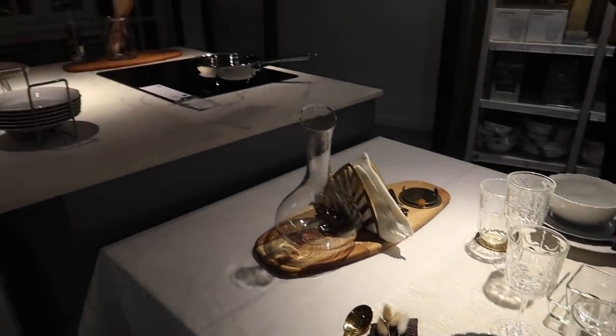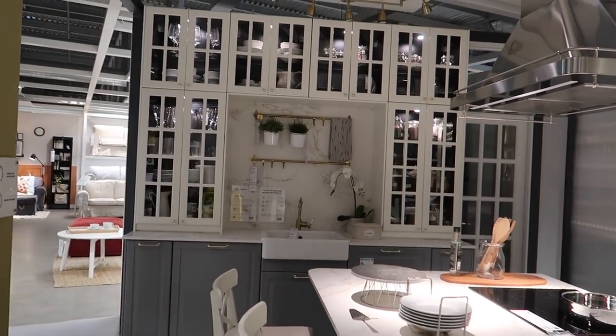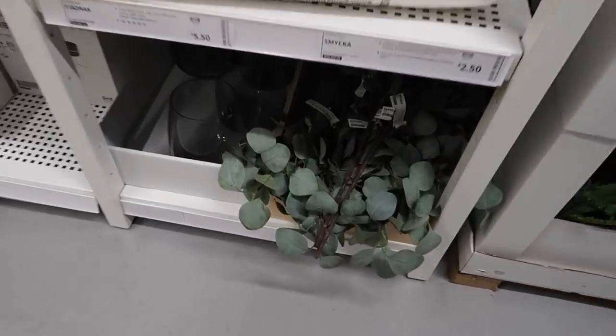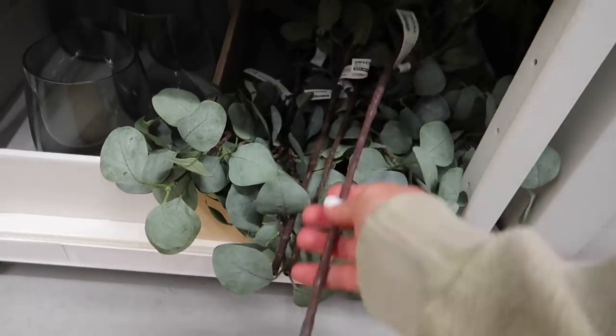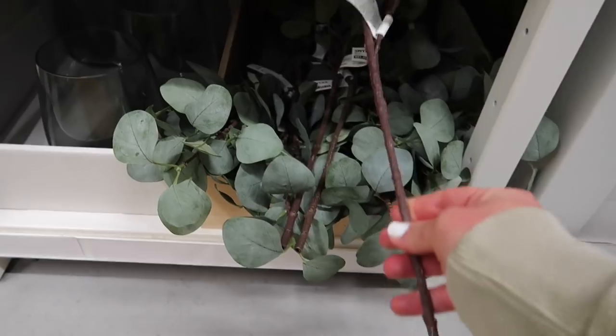I wanted to show this table setup because I really loved the gold cutlery - I never knew IKEA did gold cutlery. I'm usually a silver girl but I thought it was really stunning, and I loved the window doors on that kitchen as well. I also spotted the eucalyptus - it was two pound fifty a stem but a really beautiful muted green.